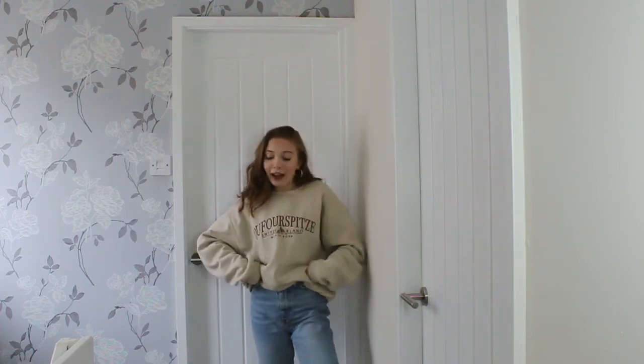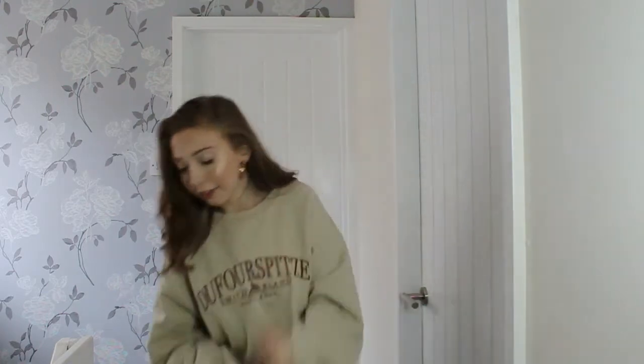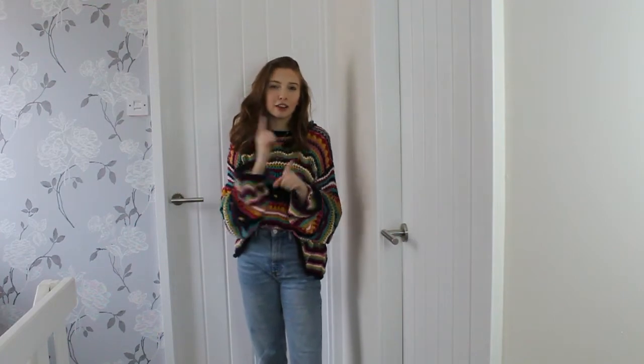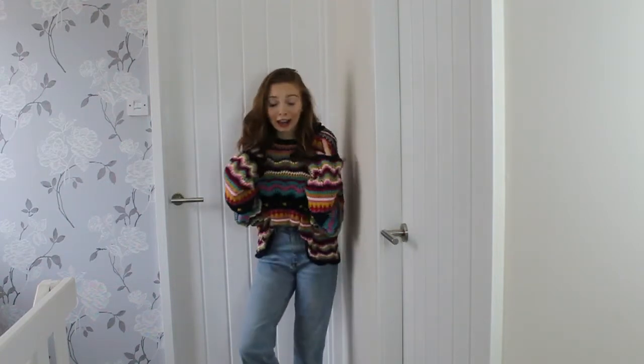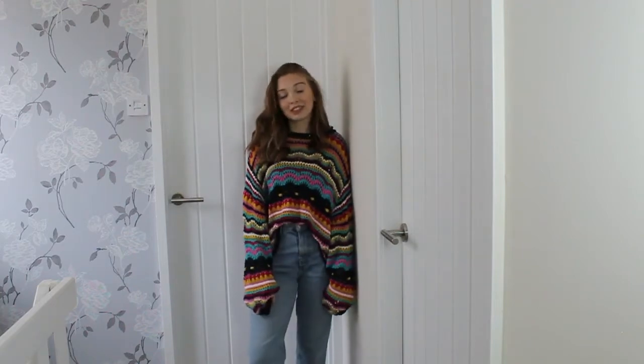If I was to wear this out of the house, I would probably team it with either these — just a pair of dolly flats from Primark, classic brown, go with everything — or my Nike Air Force trainers, which are super plain and go with everything. I apologise if the camera angle was slightly off, but I am doing this on my own and it's difficult. I don't know what I look like because I don't have an extra screen.